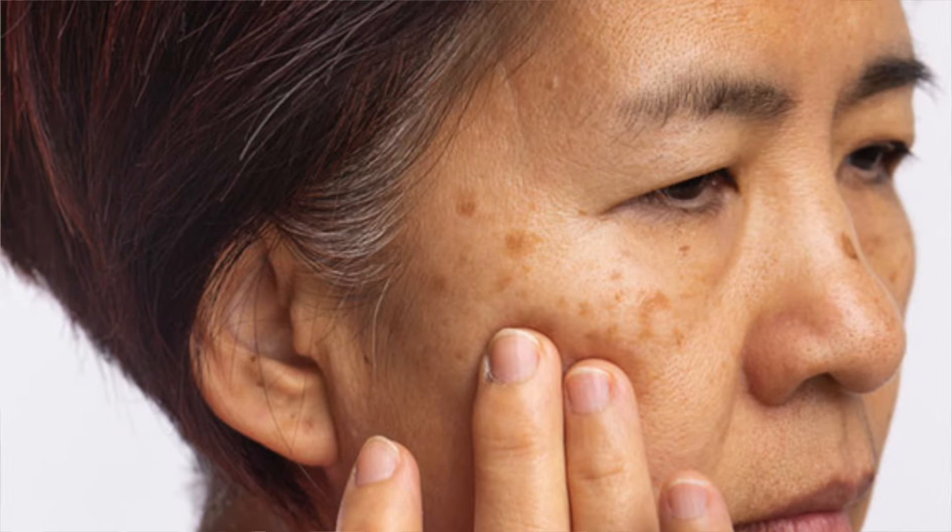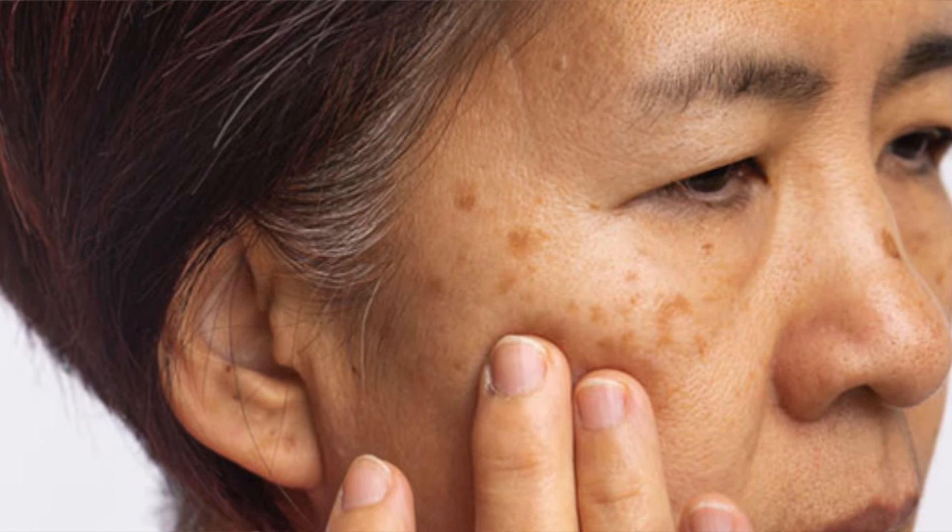Hey everyone, welcome to my channel. Today I'm going to be talking about what is melasma, what are its causes, and how to treat it. Melasma is a chronic skin condition characterized by the appearance of dark, discolored patches on the skin. It is primarily on the face and is often referred to as the mask of pregnancy because it is very prevalent in pregnant women.